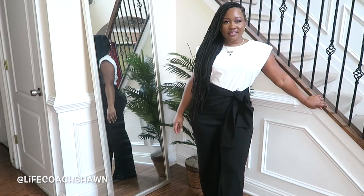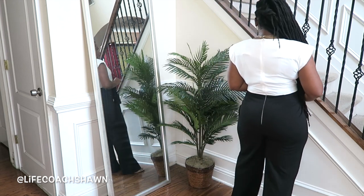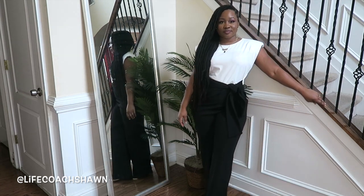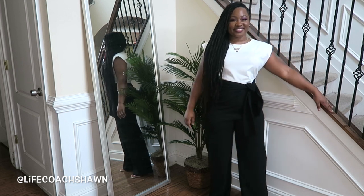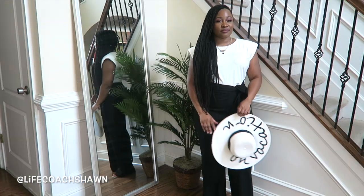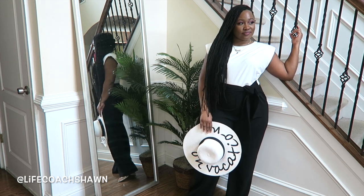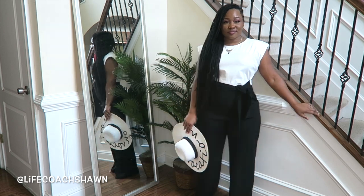The first clothing item I want to share is this black and white jumpsuit. I love that it has a muscle-tee type detail with shoulder pads at the top, and it also has a built-in little tie. You can definitely add a clutch and some heels and wear this out for an evening, or keep it casual. I like the vacation vibes it has when you add a straw hat, oversized sunglasses, and a straw bag.